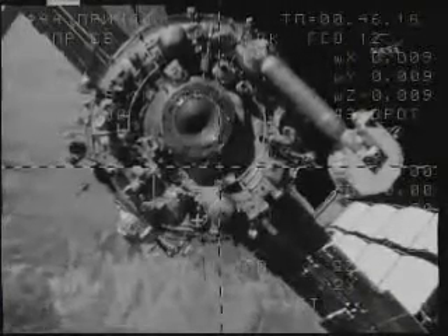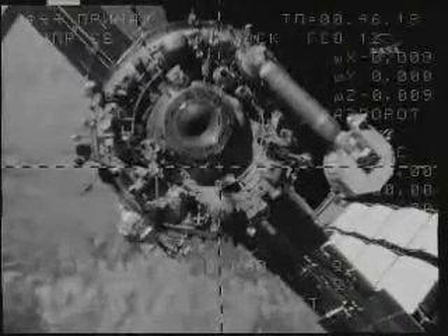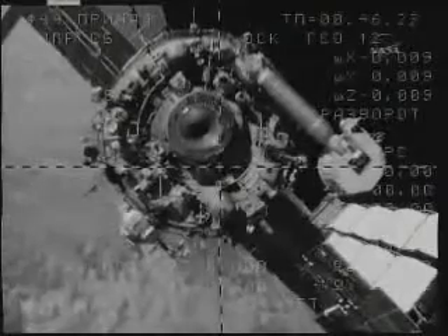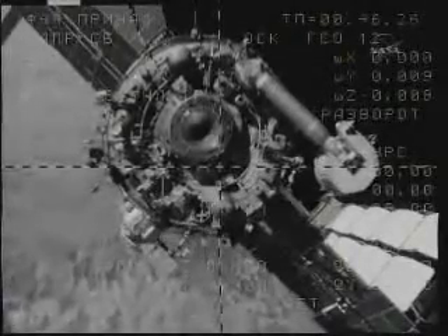Gennady Padalka, Mike Barrett, and Koichi Wakata backing away from the aft port of the Zvezda service module. That service module launched almost nine years ago from the Baikonur Cosmodrome in Kazakhstan.